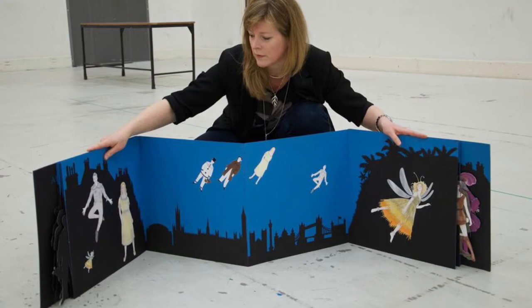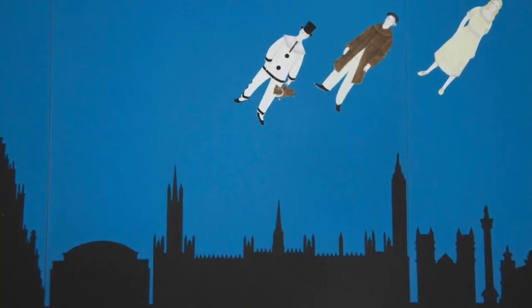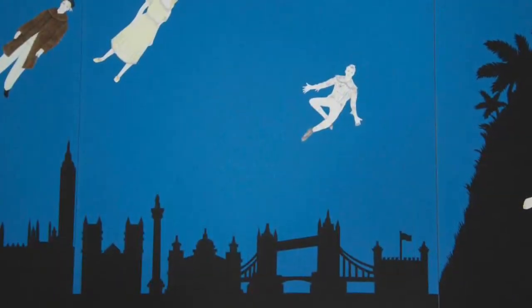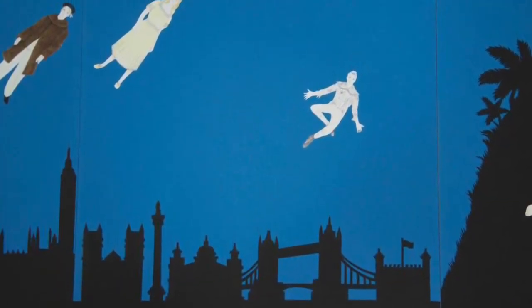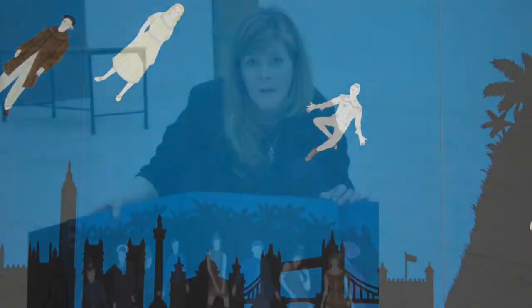Then the children fly off over the streets of London, and that's sort of the end of Act One. At the beginning of Act Two, we have a fabulous flying sequence where the children really are going on their journey to Neverland and meet all the wonderful characters there.